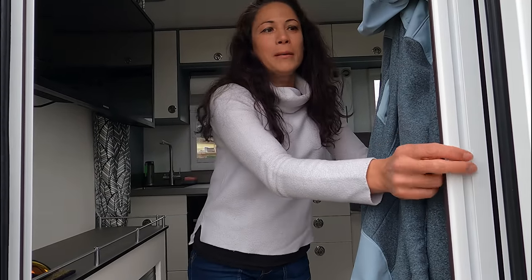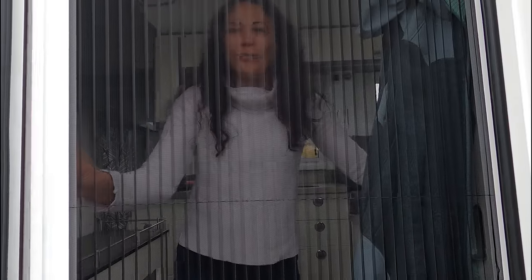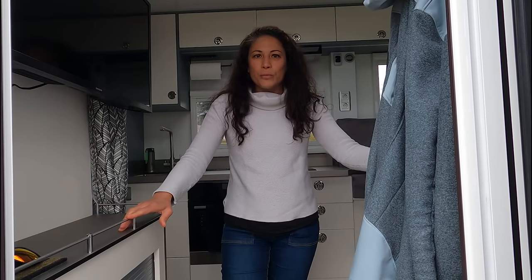Dans l'entrée, on a aussi au niveau de la porte quelque chose qui est hyper pratique : c'est la moustiquaire. Ça nous permet vraiment de pouvoir ouvrir la porte ainsi que toutes les fenêtres — parce qu'on va voir tout à l'heure que toutes les fenêtres sont équipées de moustiquaire — et de pouvoir ventiler agréablement le camion.